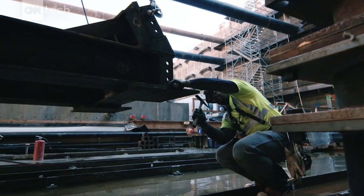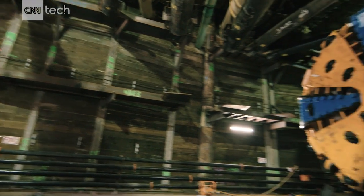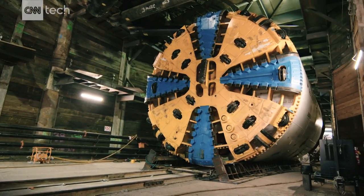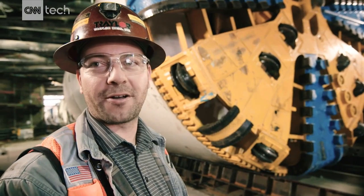After that job, the two machines were rebuilt and sent up to Seattle. We used it on a job there for Sound Transit, brought one back down, rebuilt it again, and we're using it now again on the regional connector. So the machine has basically come back home.